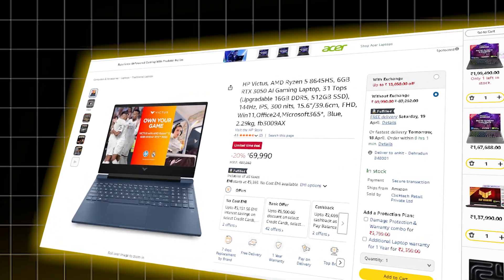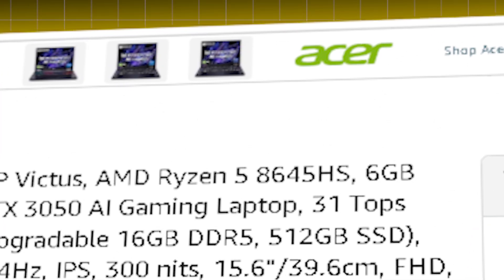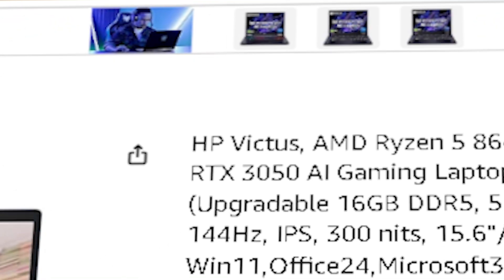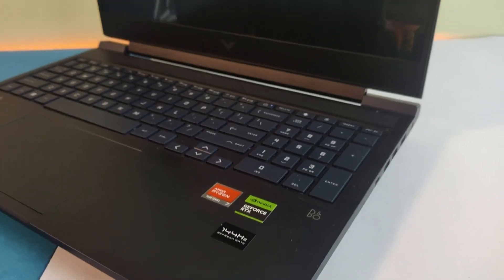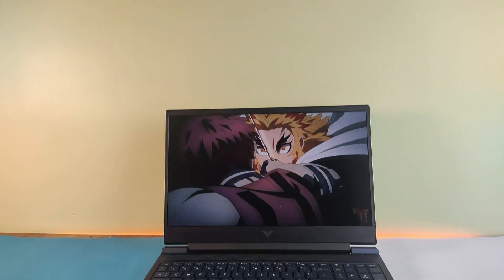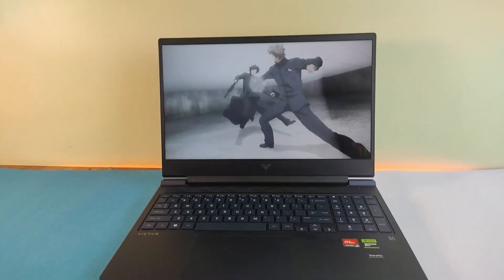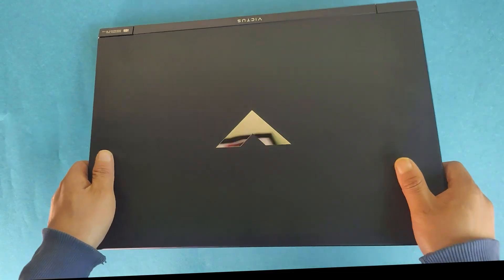Next, the HP Victus AI at ₹89,990. This one steps things up with the Ryzen 5 8645HS — same RTX 3050 but a much better 16 GB of DDR5 RAM. That extra memory really helps when you are running multiple tools, experimenting with vector databases and agent workflows. It's ideal if you want a more balanced, ready-to-go setup for serious and deep explorations into AI agents.